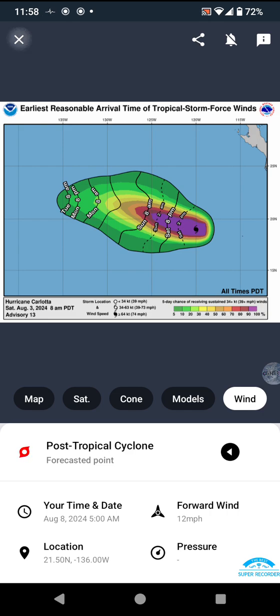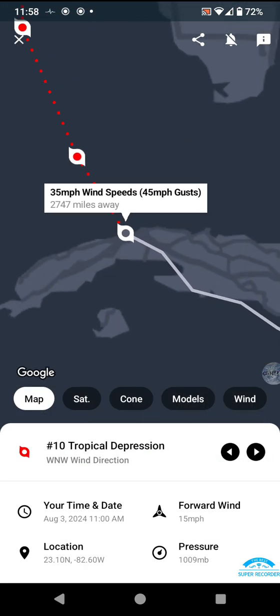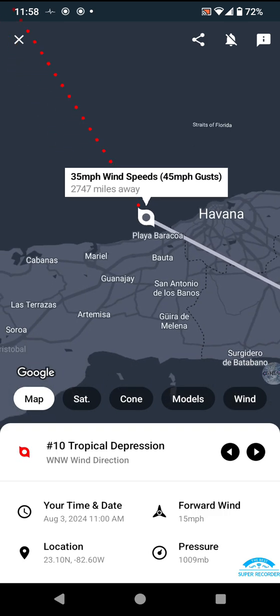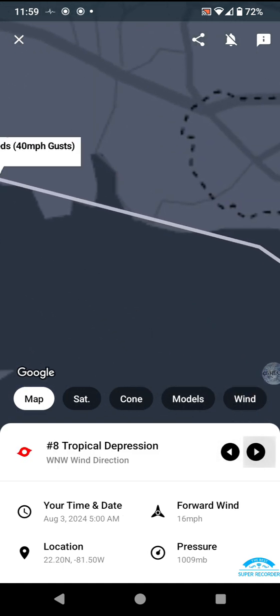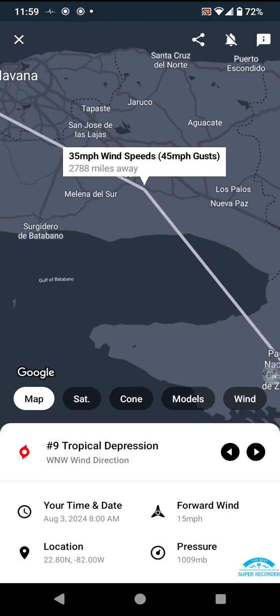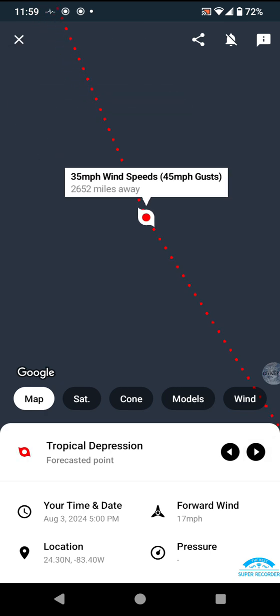Now, on to the only tropical system right now that is a threat to land, as it's actively on land. 35 mile an hour winds over just northwest of Havana, Cuba. It did brown ocean a little bit — either brown oceaned or it strengthened in the Gulf of Batambano. It's forecasted to maintain the strength and eventually strengthen to 40 mile an hour winds as a tropical storm.